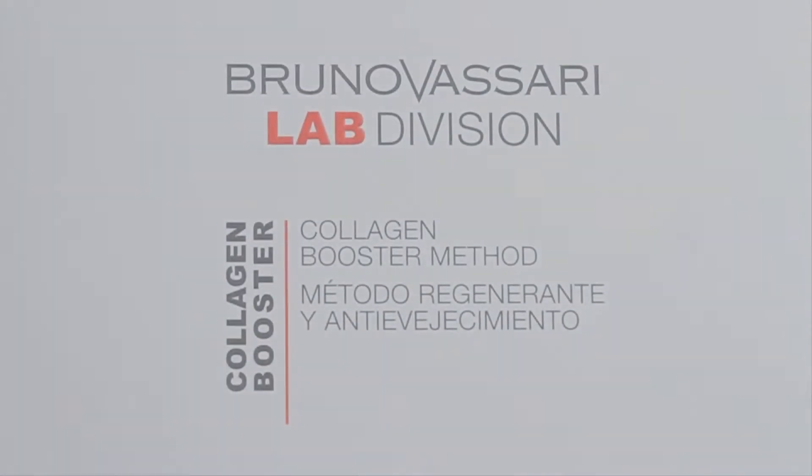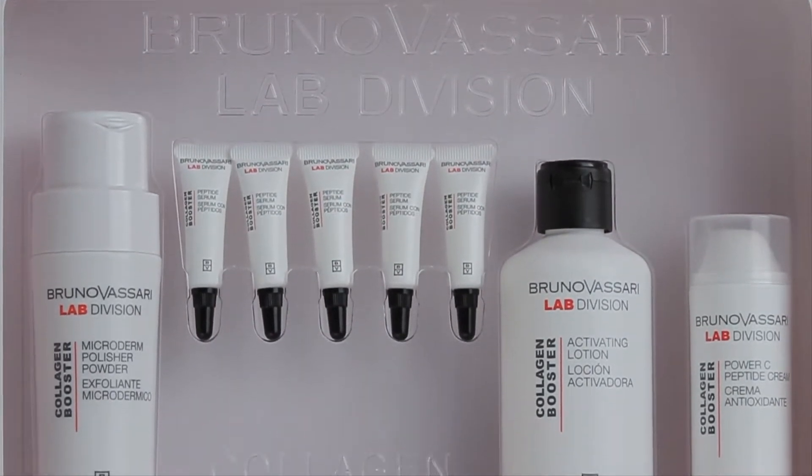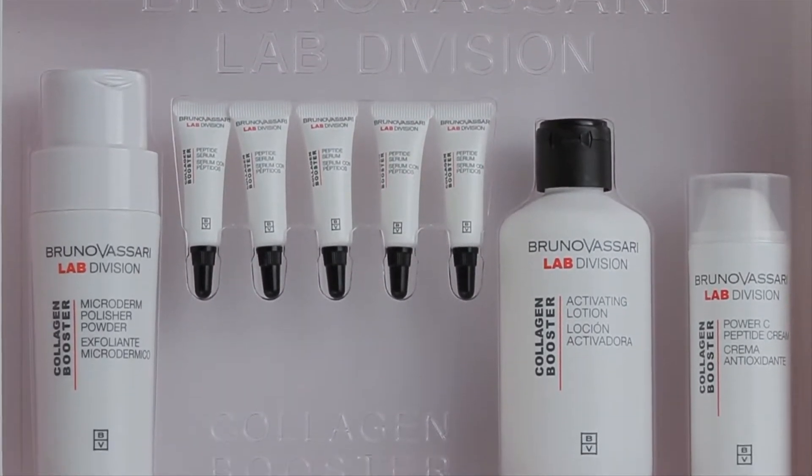The Collagen Booster treatment is suitable for mature skin. Treatment duration is 75 minutes.